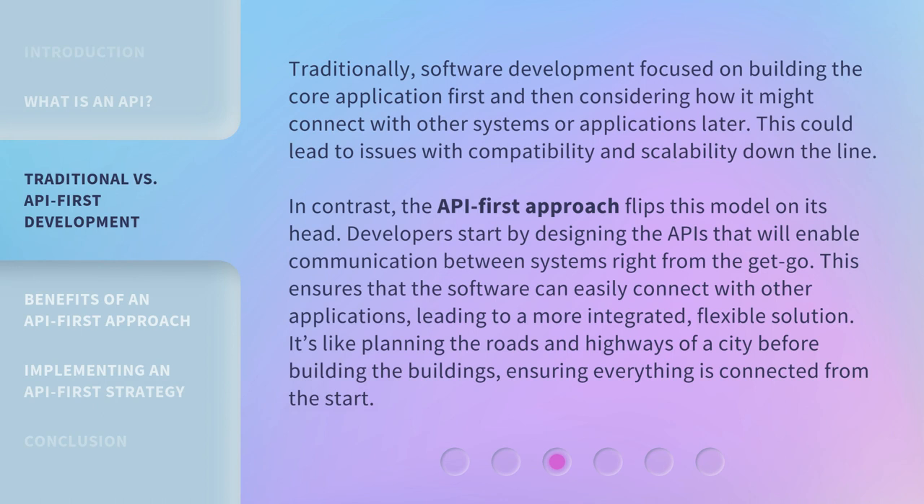Traditionally, software development focused on building the core application first and then considering how it might connect with other systems or applications later. This could lead to issues with compatibility and scalability down the line. In contrast, the API-first approach flips this model on its head.